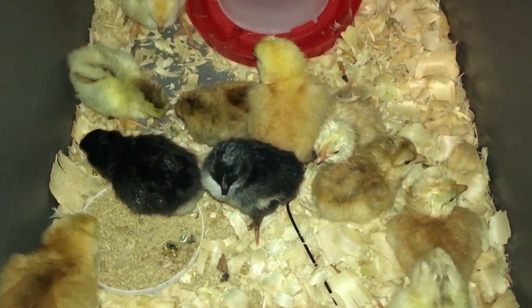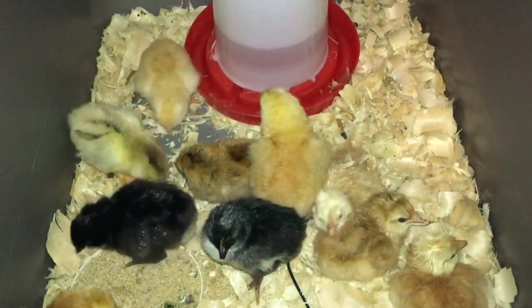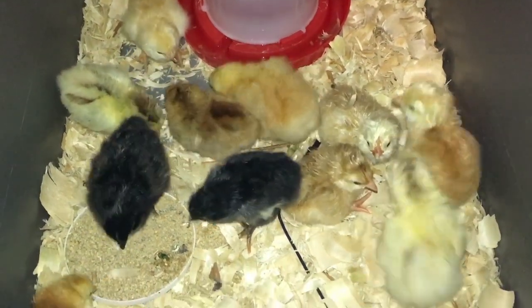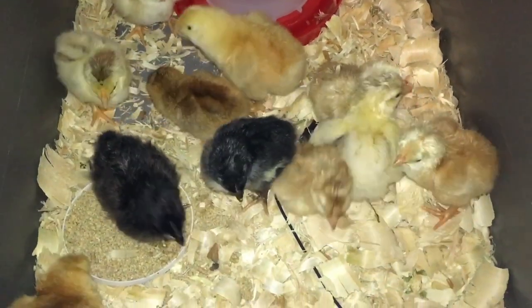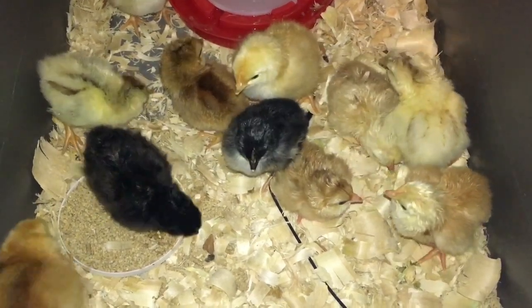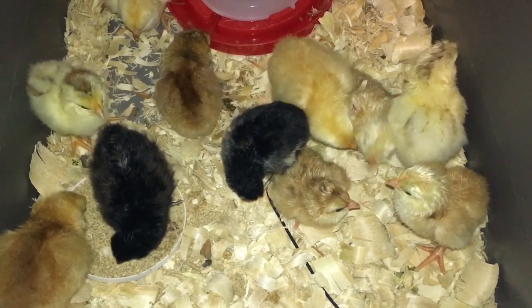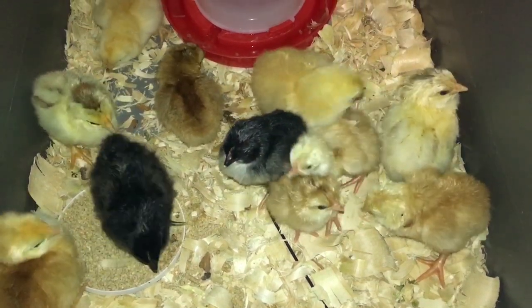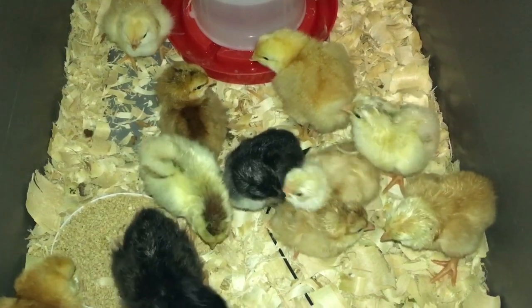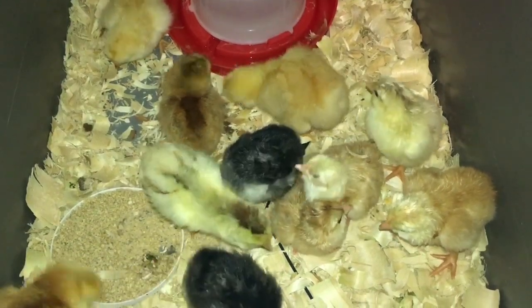We got 11 chicks so far - 11. I just took them out of the incubator and introduced them to the little makeshift brooder here until I can get them into the larger brooder. Just keeping them in here to make sure everything goes okay, get them trained on the food, get them trained on the water - dipping their beaks. But they seem to be doing okay.